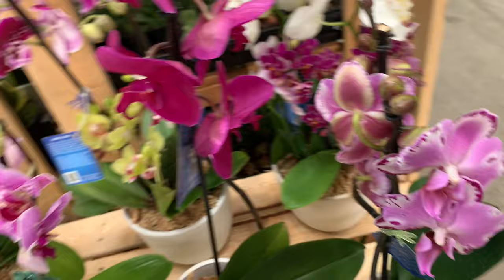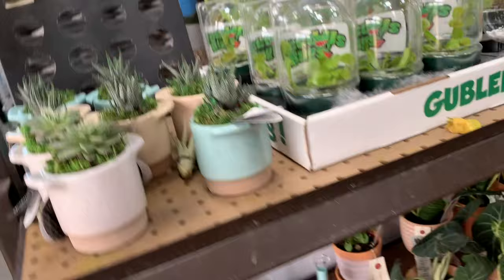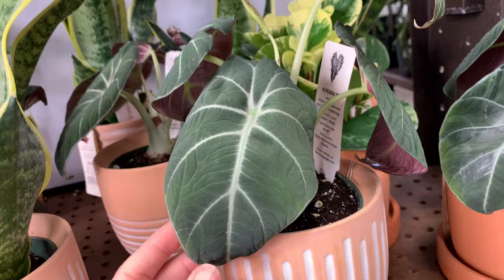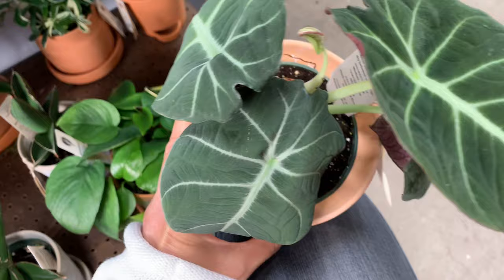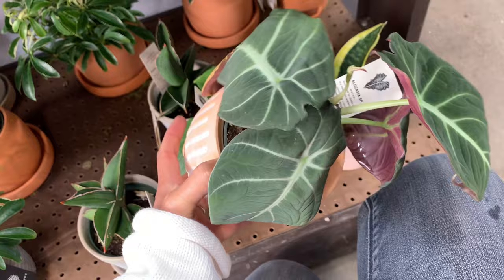Look at the arrangement there - I like this pot and I like that one. So last time I said this was the black velvet but I said a different name - I said dragon scale. Oh my god, I got so much criticism that it almost ripped me apart!